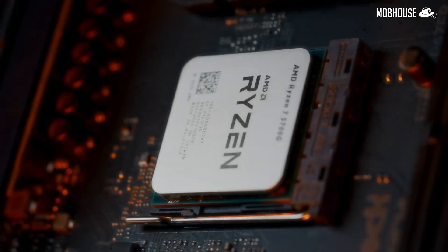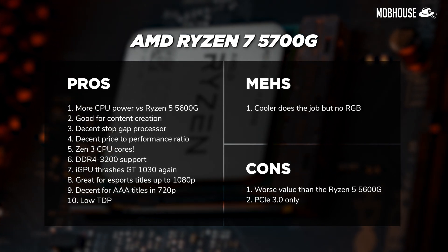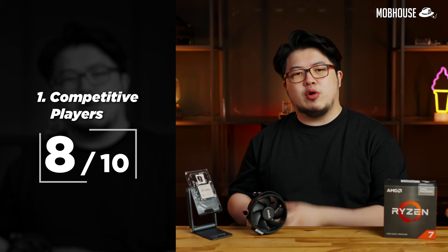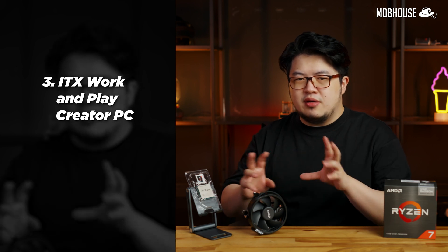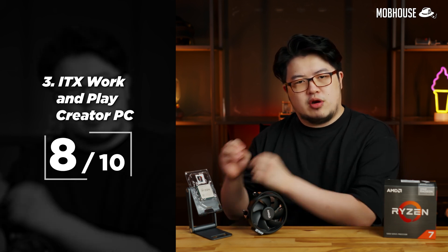To recap, here are the pros, mehs, and cons of the Ryzen 7 5700G. I give it an 8 out of 10 overall — better for content creators. For competitive players, I give it 8 out of 10 because the Ryzen 5 5600G is still better value at $100 cheaper. As a stopgap CPU, also 8 out of 10 because the price-to-performance ratio is still pretty good versus the Ryzen 7 5800X. As an ITX casual gaming and content creation all-in-one PC, also 8 out of 10 — it's very well-rounded, especially if you need those extra cores for CPU-dependent tasks.